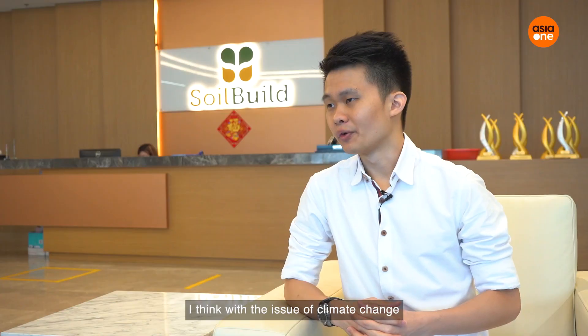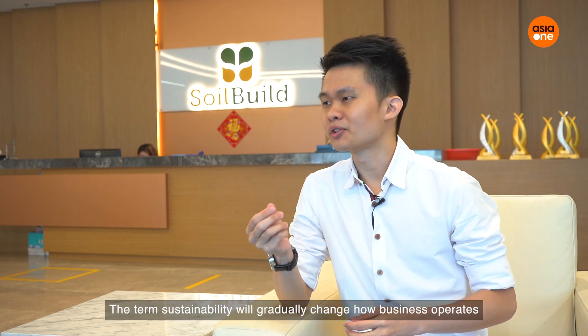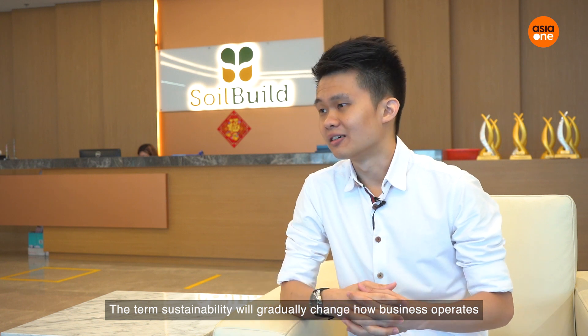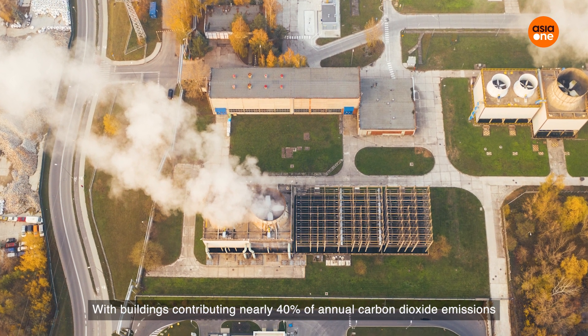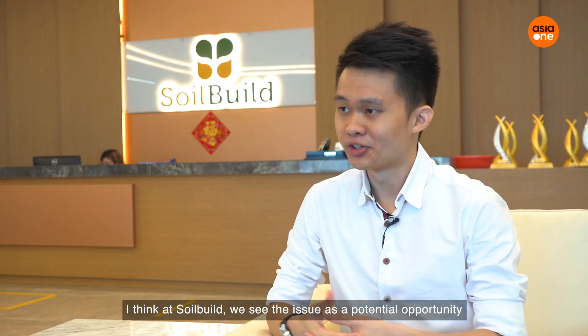With the issue of climate change becoming more prevalent than ever, the term sustainability will gradually change how business operates, especially in the built environment sector, with buildings contributing nearly 40% of annual CO2 emissions. At SolBuild, we see this issue as a potential opportunity to spur innovation for a cleaner and brighter future.